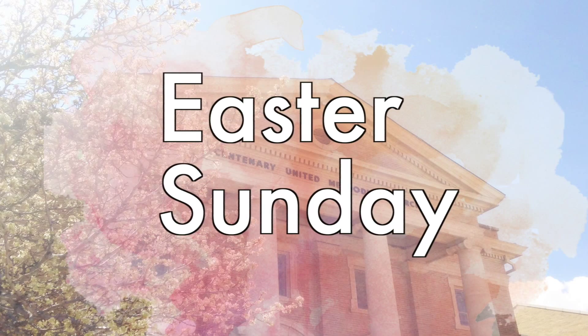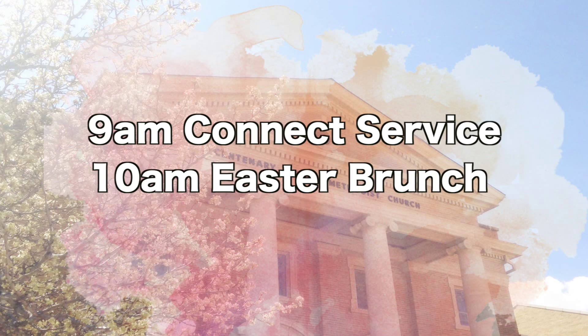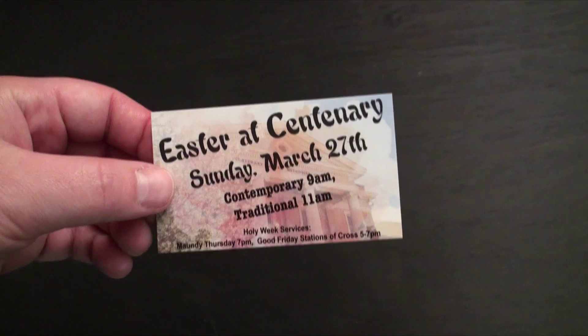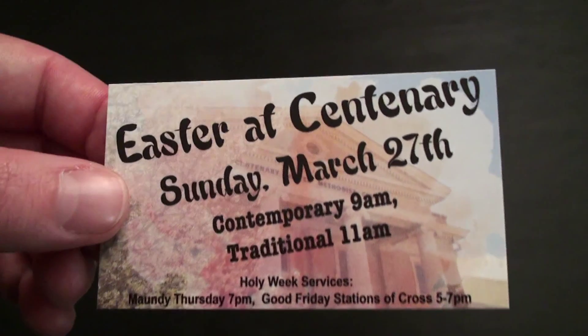Easter Sunday at Centenary: Connect will be at 9am, a potluck brunch at 10am, and traditional service at 11am. A personal invitation is the best way to bring new people to church. Grab some Easter invite cards to invite your friends and family to celebrate with us on Easter Sunday.